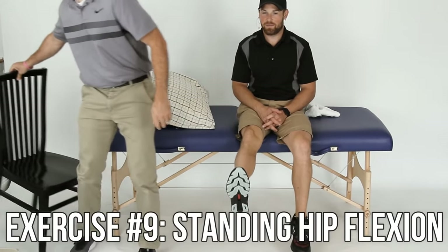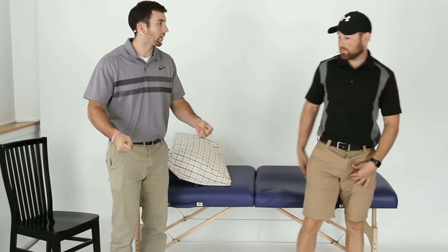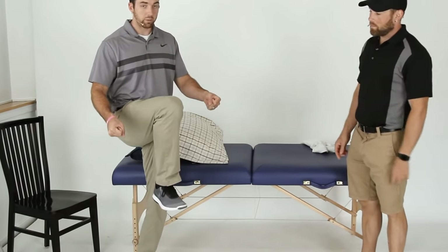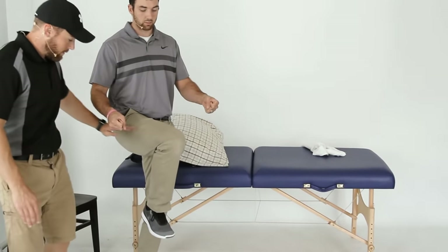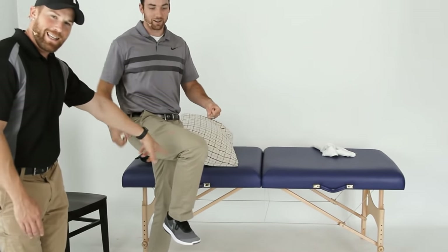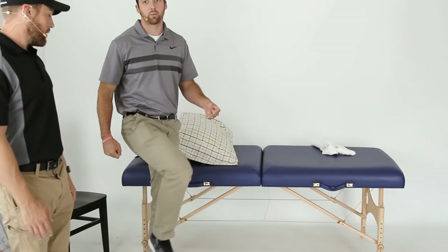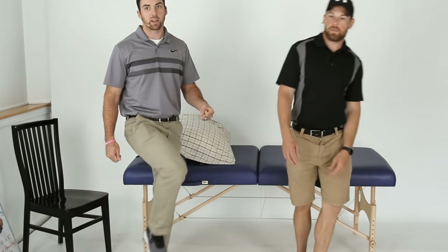Number nine: standing hip flexion. Hold your walker or support. Just lift the surgical leg up — no more than 90 degrees. The 90-degree angle we're talking about is at the hip. Do not go beyond that. In this stage, you probably won't even get close to 90.